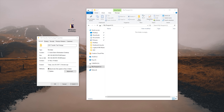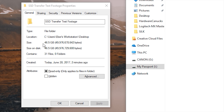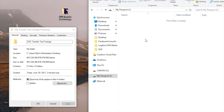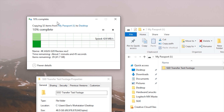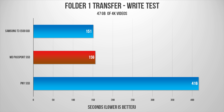On to some real-world tests — I transferred a 47 gigabyte folder packed with 4K videos back and forth between the desktop and the drives. Starting with the Passport, that whole folder took 2 minutes and 36 seconds to transfer to the SSD, averaging between 290 to 360 megabytes per second. Performing that transfer backwards took 1 minute and 53 seconds because the read speeds were topping at around 417 megabytes per second — one of the highest I've come across on a portable SSD.